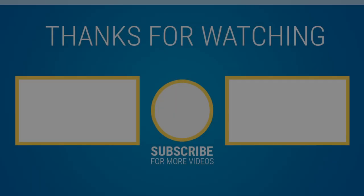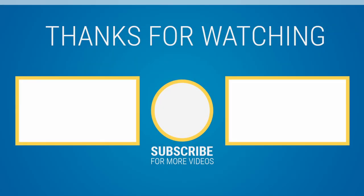We'll see y'all next time. You've been listening to the Wealth Ability for CPA Show — better clients, better practice, better life. To learn more, go to wealthability.com.